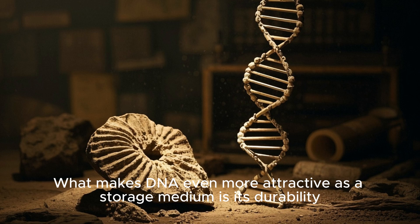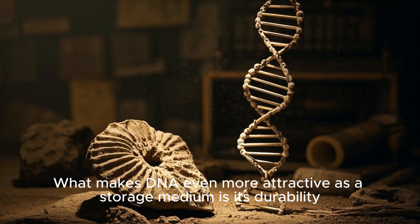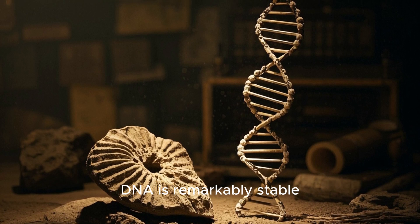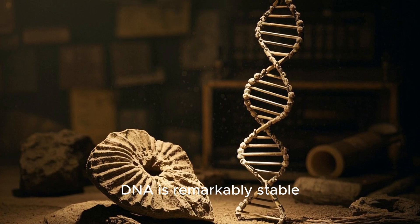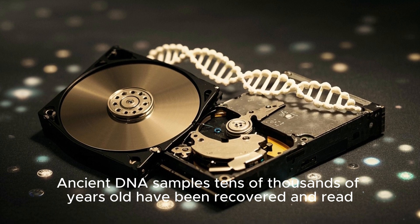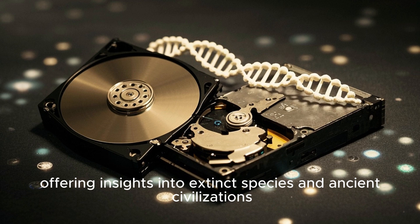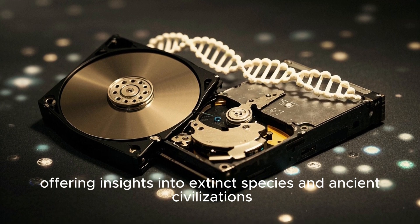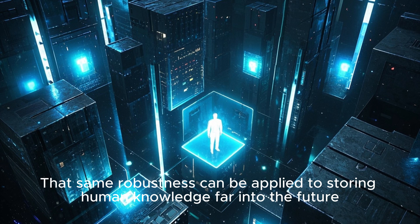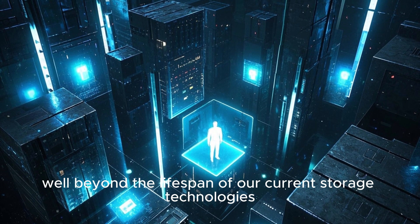What makes DNA even more attractive as a storage medium is its durability. While hard drives and flash memory degrade over time, DNA is remarkably stable. Ancient DNA samples tens of thousands of years old have been recovered and read, offering insights into extinct species and ancient civilizations. That same robustness can be applied to storing human knowledge far into the future, well beyond the lifespan of our current storage technologies.